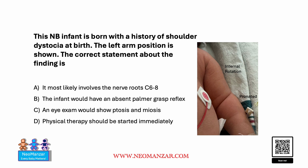Hello everyone. Let's try to solve this question together. This newborn infant is born with a history of shoulder dystocia at birth. The left arm position is shown in the picture. The correct statement about the finding is — pause the slide and take a look.